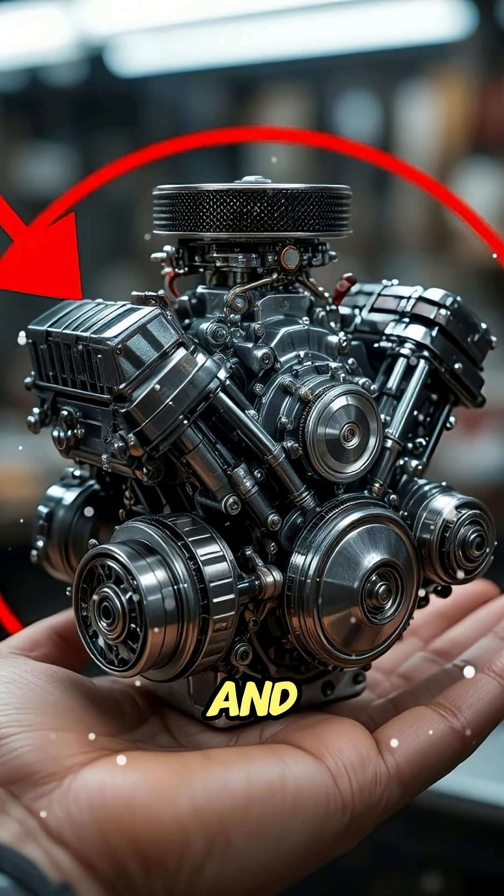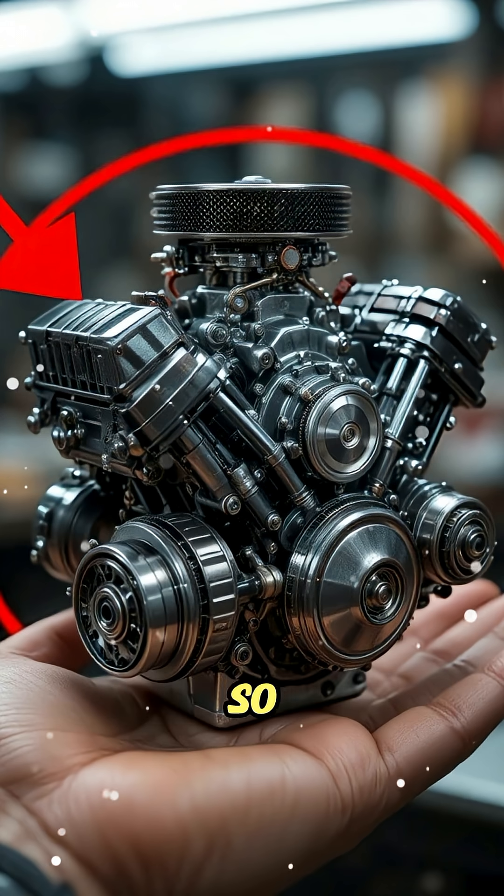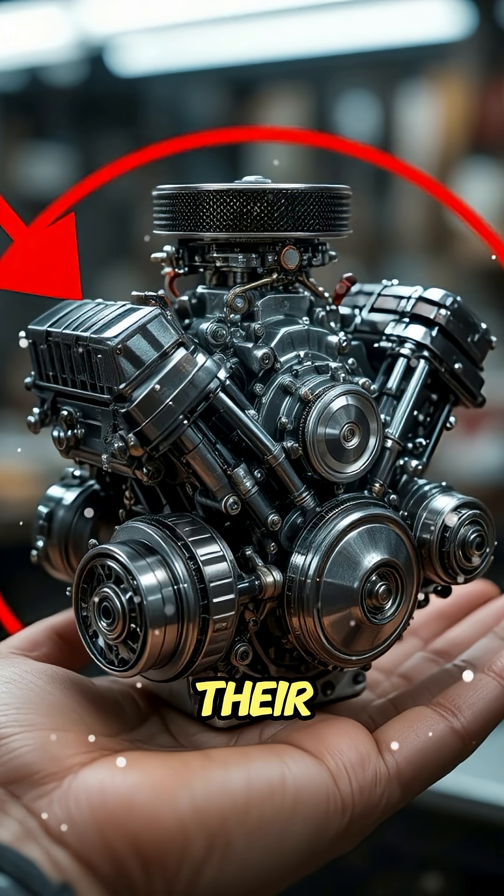Proof that passion, precision, and creativity can make even the smallest things truly extraordinary. So next time someone says it's too small to matter, just show them this engine, and watch their jaw drop.